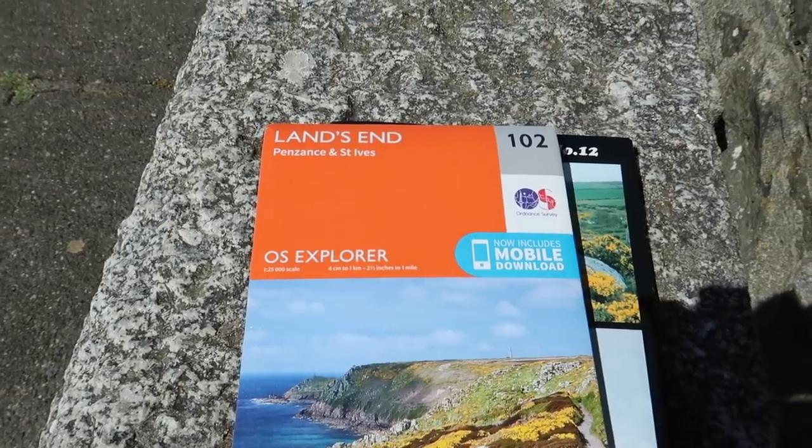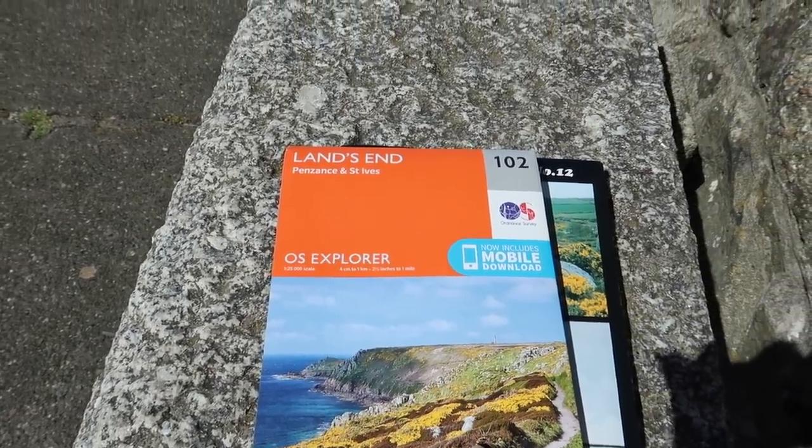We have got our Ordnance Survey with us just in case we get lost - we'd probably refer to it on the way back. We never get lost. Not on a homemade walk.